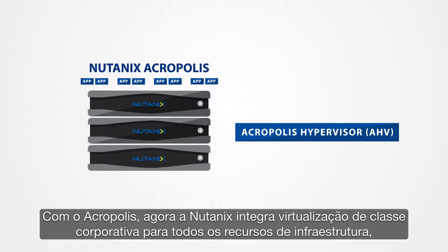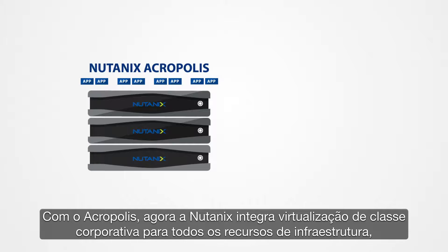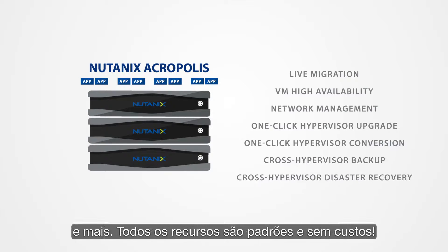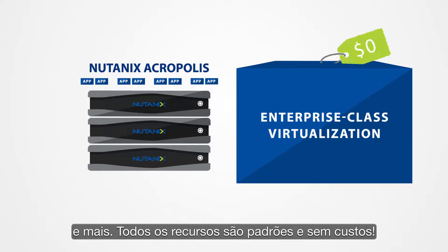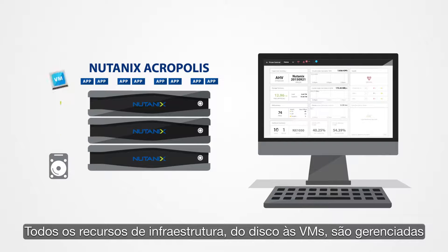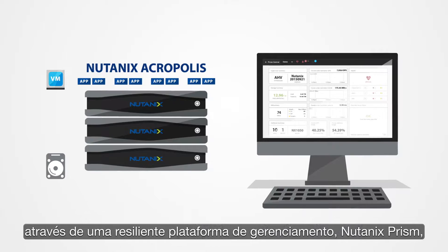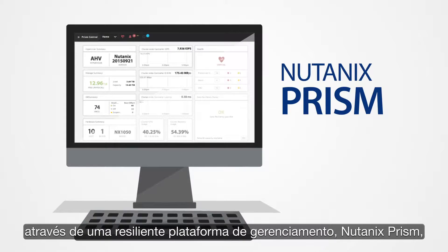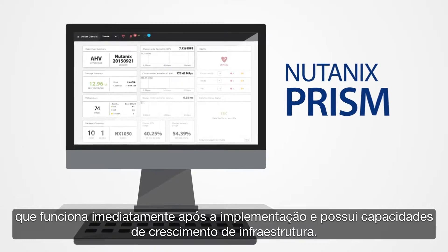With Acropolis, Nutanix now integrates enterprise-class virtualization right into the infrastructure stack, supporting powerful capabilities such as live migration, VM high availability, network management, one-click hypervisor upgrades, and more — all as standard, no-cost features. The entire infrastructure stack, from disks to VMs, is managed with a resilient, consumer-grade management platform, Nutanix Prism, which runs right out of the box and scales as the infrastructure grows.